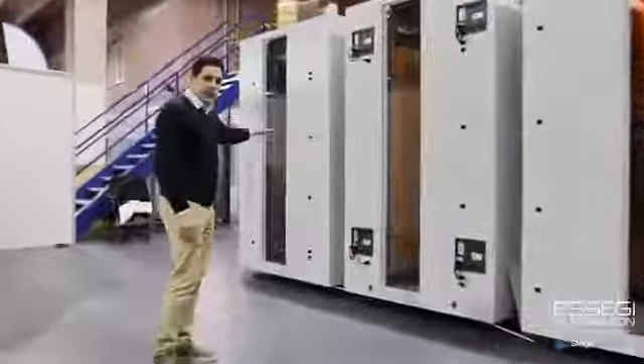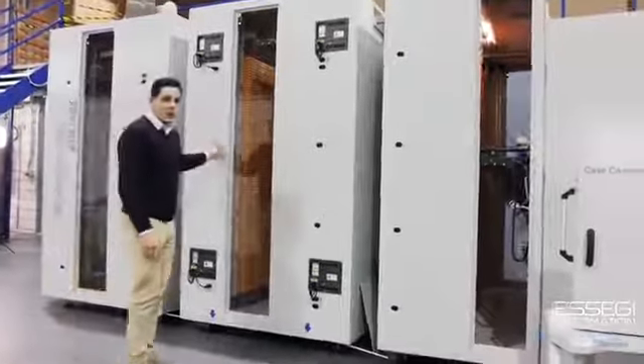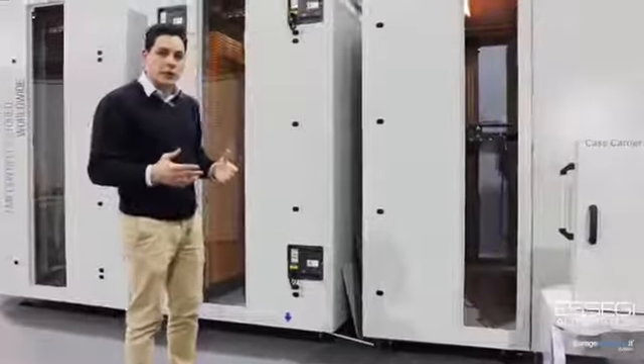It can handle seven and 15 inch reels, or only seven, or only 15 inch. This is an expansion module of the 3600, called the 3900.